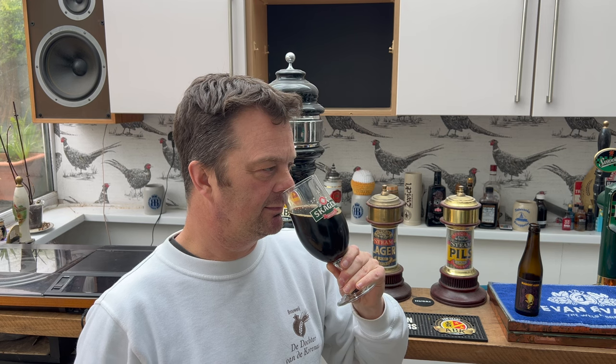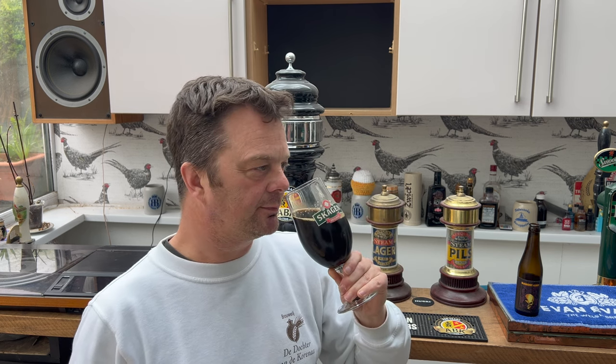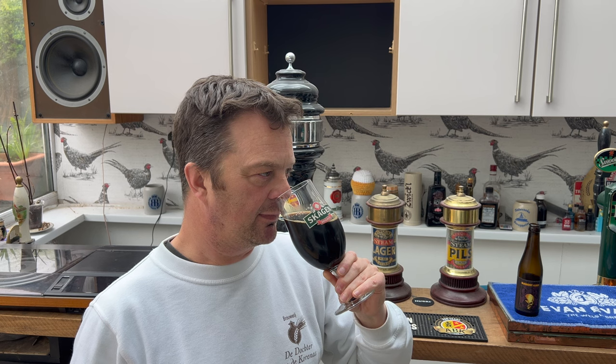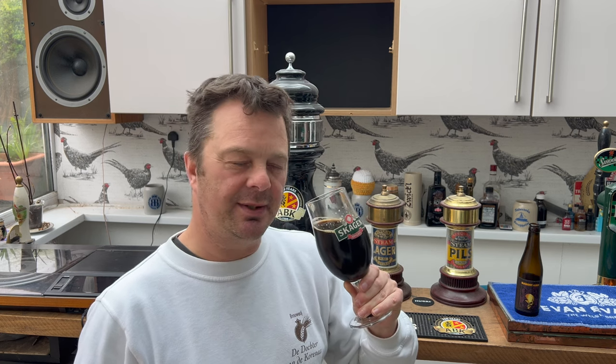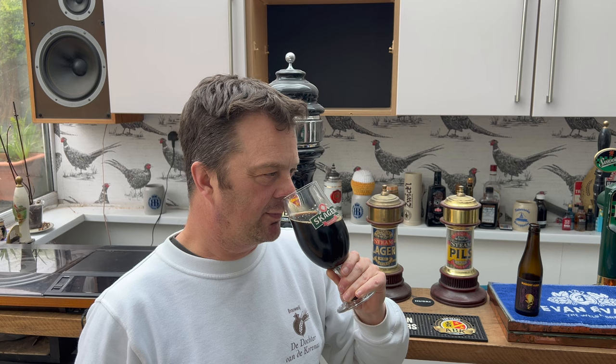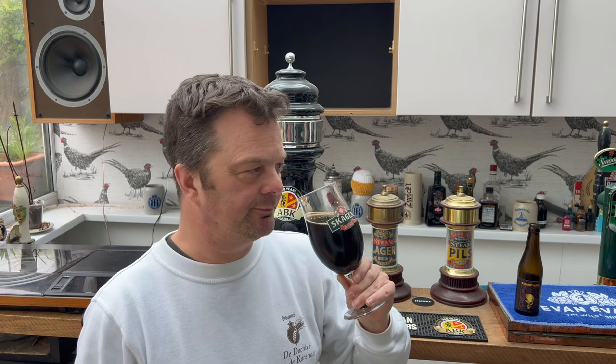You definitely get the woodiness from the barrel, you definitely get the port, you definitely get the blackberry. You get a little bit of caramel, a little bit of sweetness, a little bit of breadiness coming through. Roasted malt, chocolate, coffee, caramel, vanilla, plum, fig, prune — this is one of those beers you could probably pull flavors from for the rest of your life. There's so much going on. Let's get into it — 13% ABV, cheers everybody.